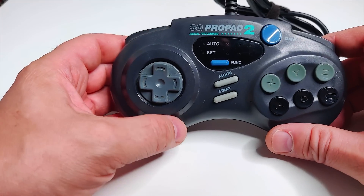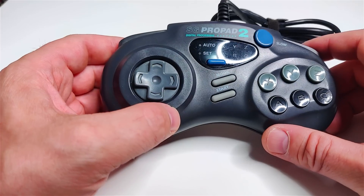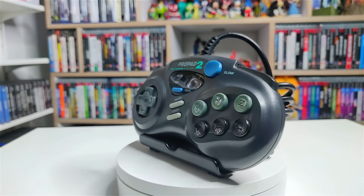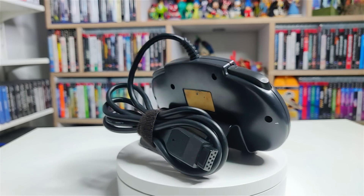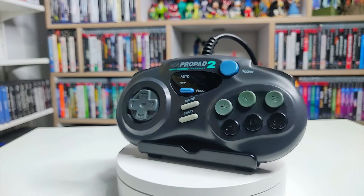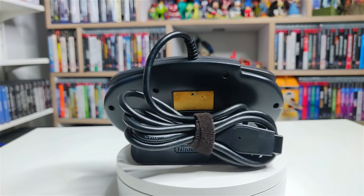We've had nine peripherals and add-ons, but what's my number one? It's the six-button joypad for the Sega Genesis and Mega Drive. They came in many different configurations — first-party and third-party. My favorite is the SG Pro Pad 2. It's got shoulder buttons at the top, a slow-motion button, mode, start, and a function button which lets you combine different button presses and assign them to single buttons, as well as auto-fire. It's ergonomically comfortable and just a great joypad.